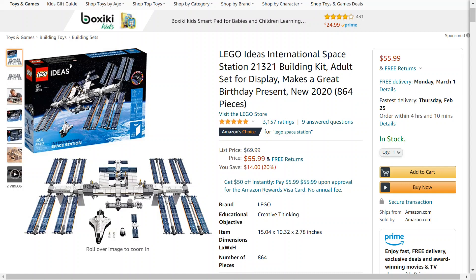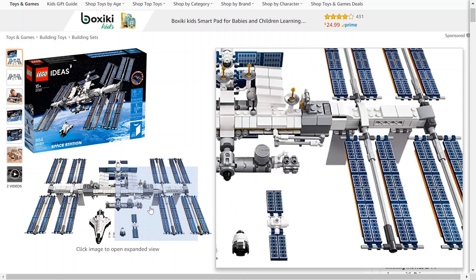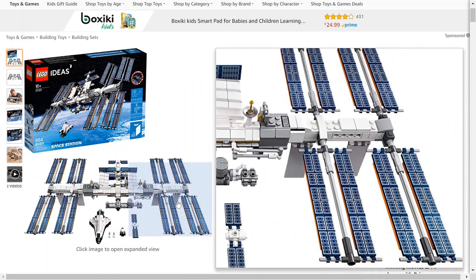Alright guys, this is it. This is the Lego Ideas International Space Station kit. It's on sale for 20% off right now, from $70 down to $56. And look at this thing — look how cool that looks. 864 pieces.